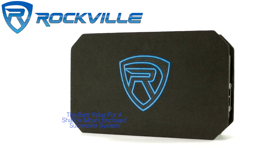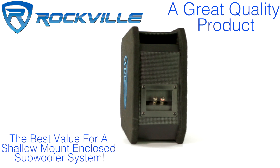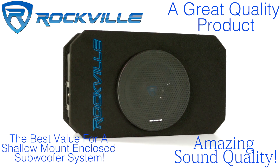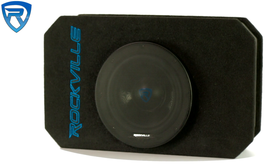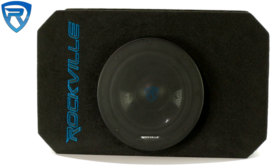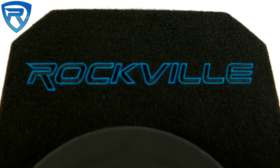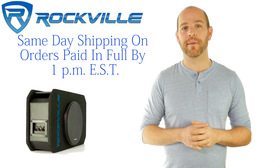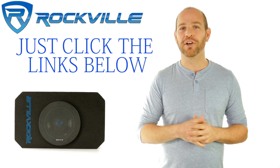If you want the best value for a shallow mount enclosed subwoofer system and a great quality product that sounds amazing, then we highly recommend this Rockville RMW 8P. Be sure to subscribe and like this video for future updates on our amazing audio lineup. We also offer same-day shipping on orders paid in full by 1 p.m. Eastern Standard Time. To get your hands on your very own RMW 8P, just click the links below.